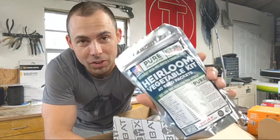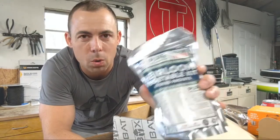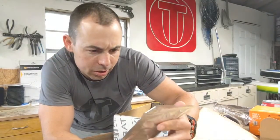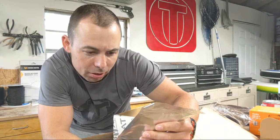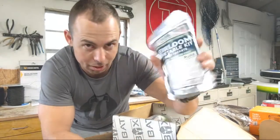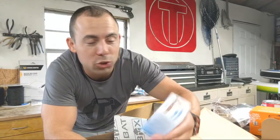Oh, what else is in here? An heirloom vegetable kit — it's a bunch of seeds basically. I don't know a lot about heirloom seeds but I know they're really good for a survival situation. How long are they good for? It doesn't tell us. I was right — it means they're 100% open-pollinated heirloom seeds that can be grown to produce seed again for generations to come. I don't know how long they're good for, but I'll keep these just in case.